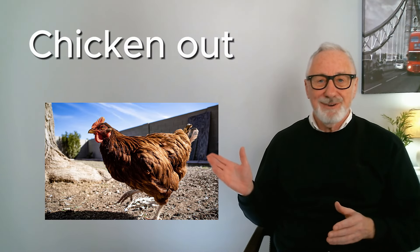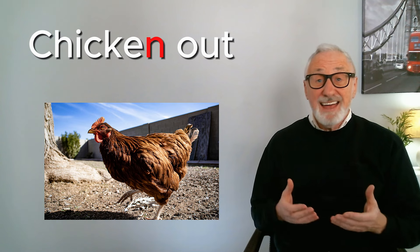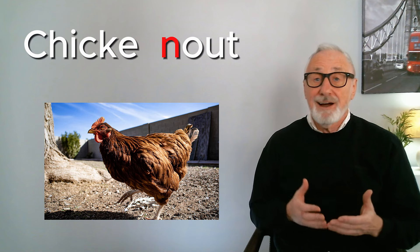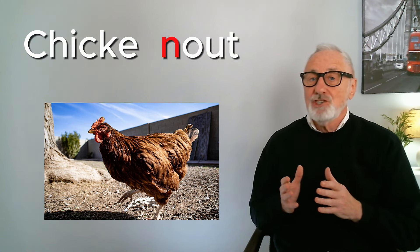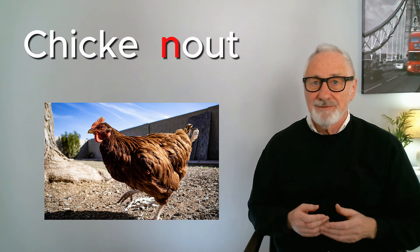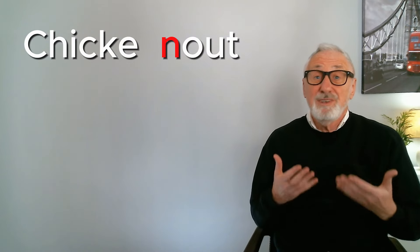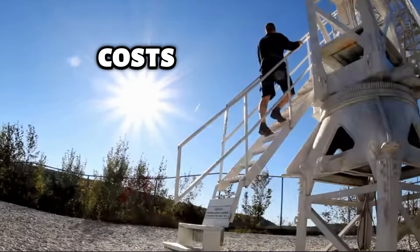Let's start with the phrasal verb 'chicken out.' To say this naturally, move the N sound from the end of 'chicken' to the front of 'out,' so it becomes 'chicken out.' Say it in one breath: chicken out. This means to not do something because you're scared.